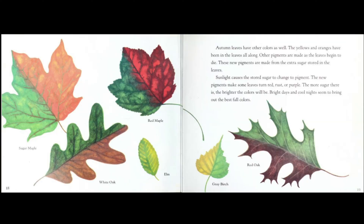Autumn leaves have other colors as well. The yellows and oranges have been in the leaves all along. Other pigments are made as the leaves begin to die. These new pigments are made from the extra sugar stored in the leaves. Sunlight causes the stored sugar to change to pigment. The new pigments make some leaves turn red, rust, or purple. The more sugar there is, the brighter the colors will be. Bright days and cool nights seem to bring out the best fall colors.